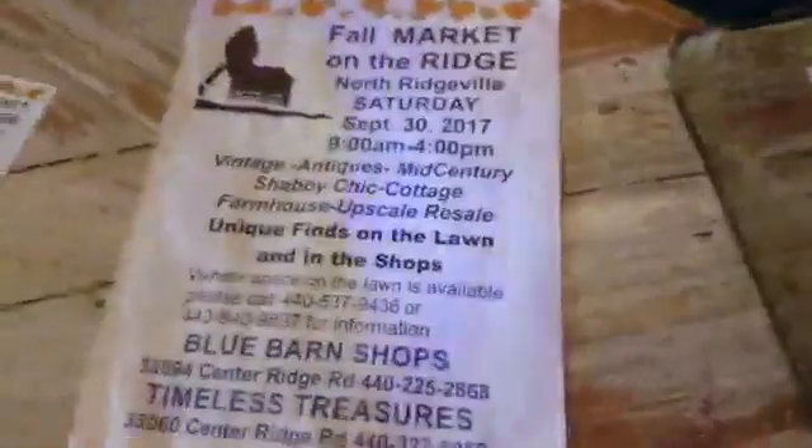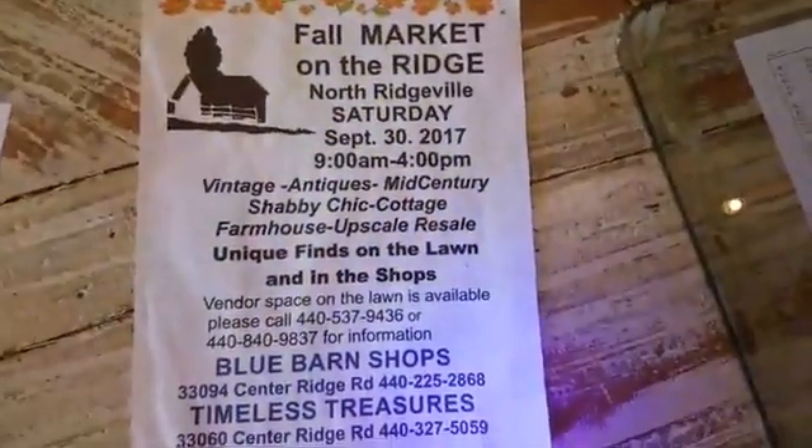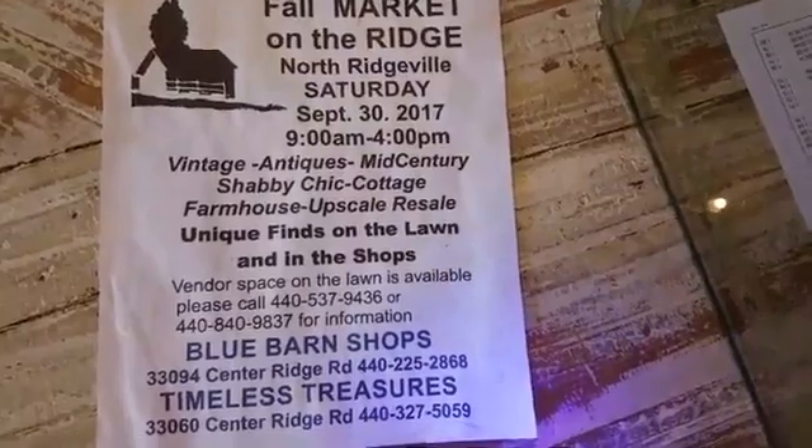They're gonna have a great show here — Fall Market on the Ridge, North Ridgeville, this Saturday this month. They got all kinds of cool stuff; you guys ought to come in here and check this place out. They've got two buildings full of really cool stuff.